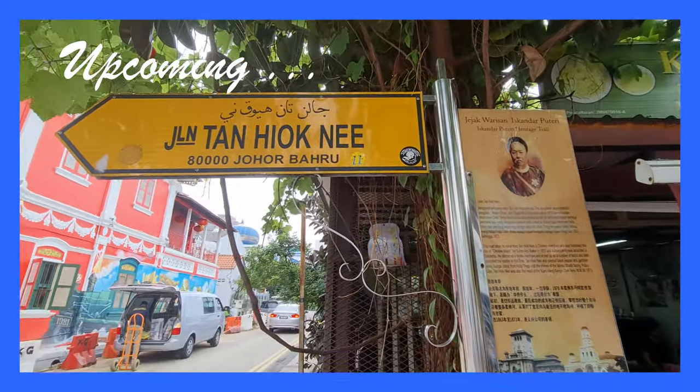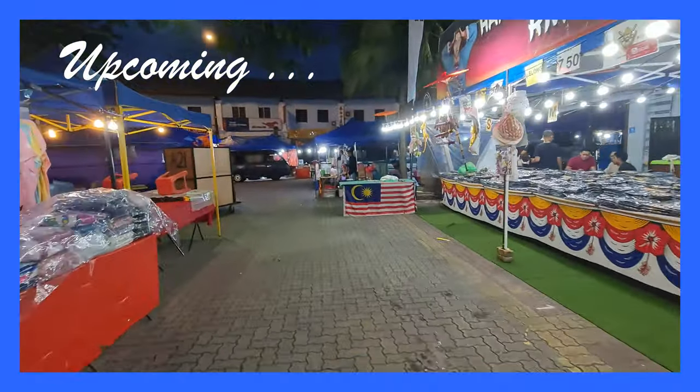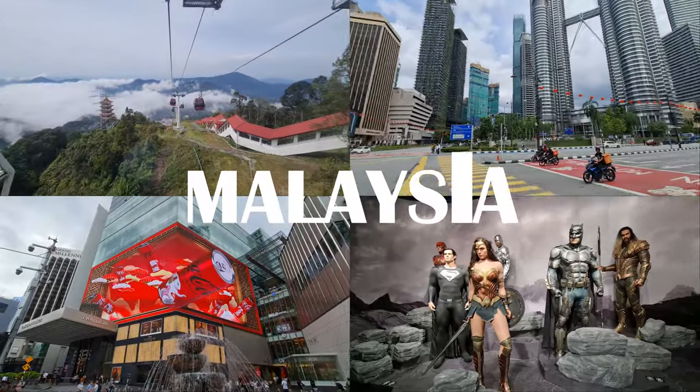In this video, we will explore the enchanting streets of Johor Bahru's Chinatown and discover the historical treasures of the old Chinese temple. Stay tuned until the end for an immersive journey through the city's cultural heritage.